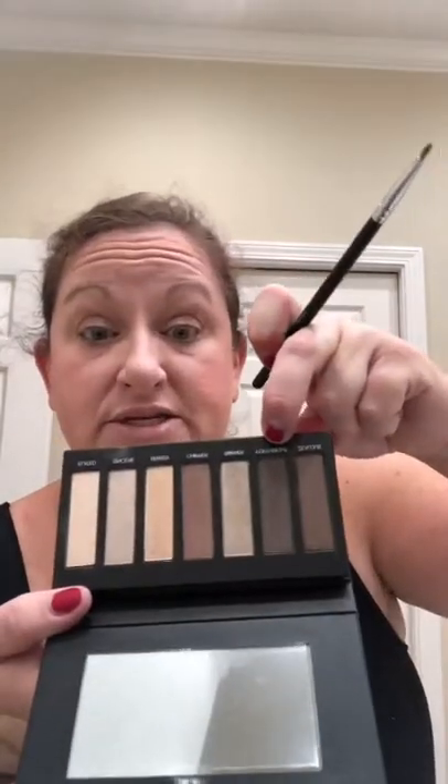This is Veronica. With the new little eyeliner brush — I've got the sink right here next to me, so I'm dabbing it in the water. And I'm going to go with Forthright.